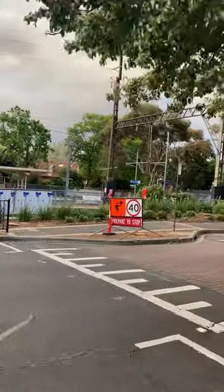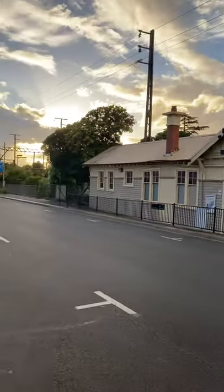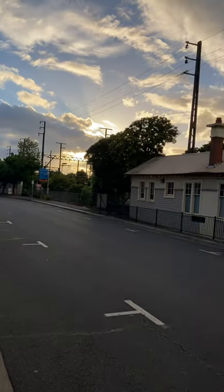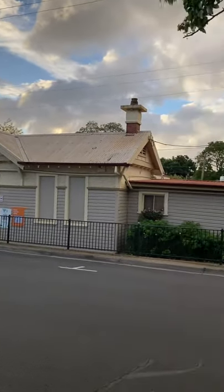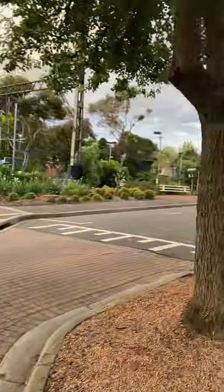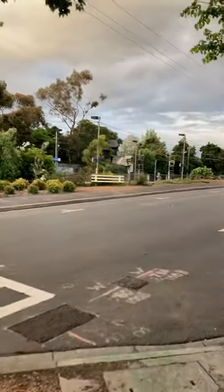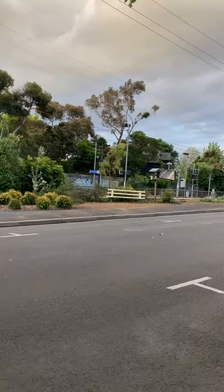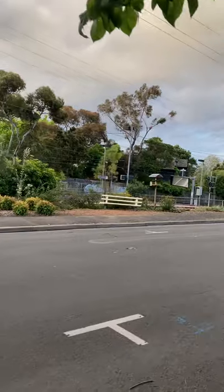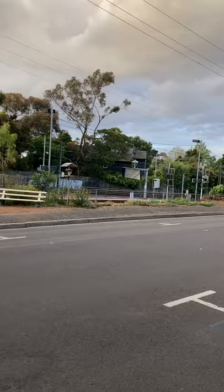So this is Montalbert station. There were so many trees along where I'm looking now that have been removed — they were adjacent to the rail line.